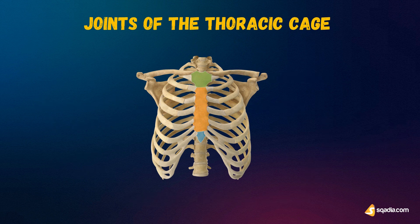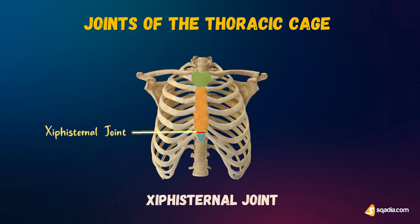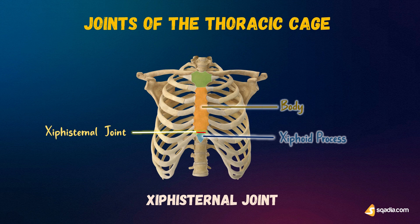Next up is the xiphisternal joint. The name suggests that it is a cartilaginous joint between the xiphoid process and the body of the sternum. It is also a symphysis. The xiphoid process usually fuses with the body of the sternum during middle age.